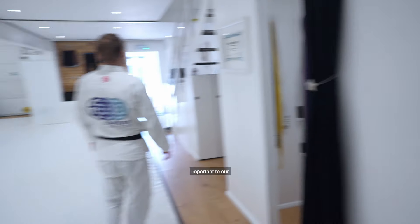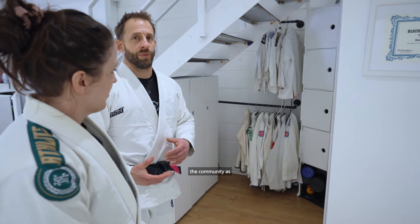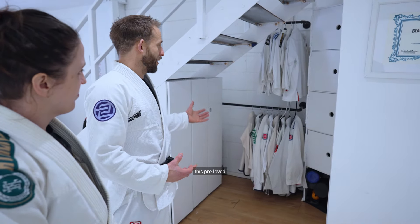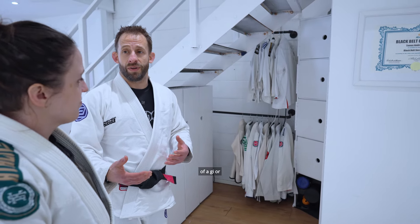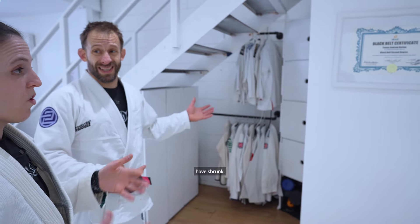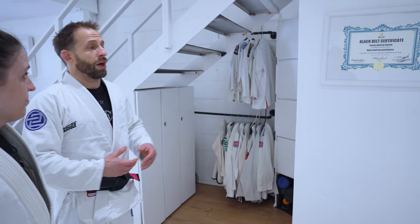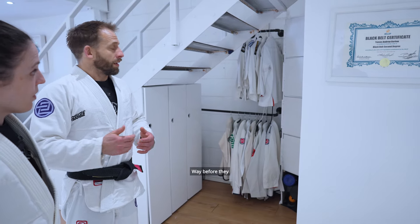There are a few other bits and pieces dotted around that are really important to our history and the history of the gym. One of our goals is always to try and give back to the community as much as possible, so we created this pre-loved section. Pre-loved gis are essentially from people who have grown out of a gi, bought a new gi and don't want the old one, the gi has shrunk, or for kids who grow out of them way before they wear out.